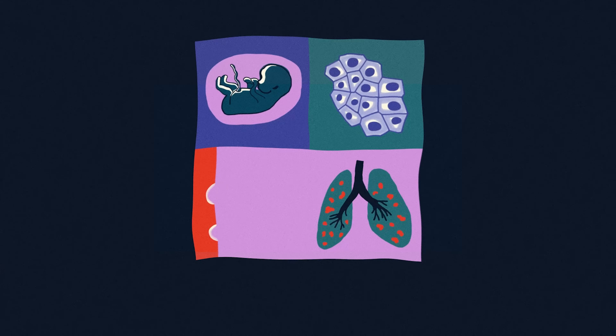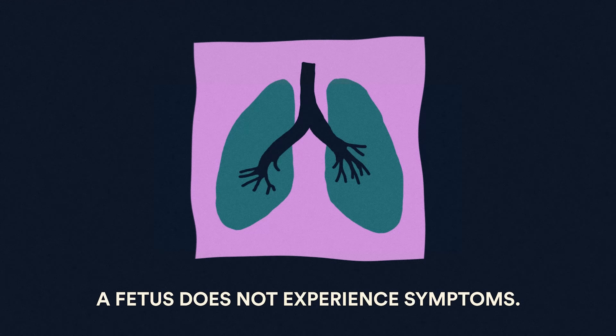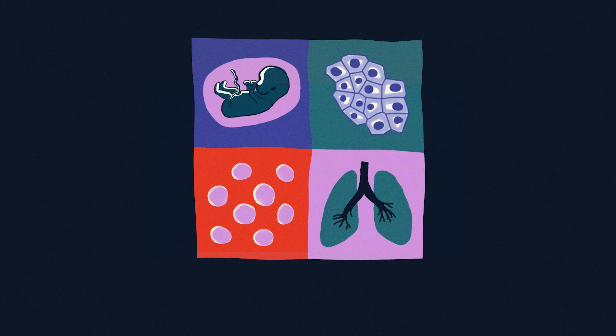And four: by treating a fetus in utero, it treats the disease prior to birth, preventing the onset of symptoms and irreversible damage. There are many conditions, such as pulmonary diseases, which do not have adequate postnatal treatment and could be prevented with in utero therapy.